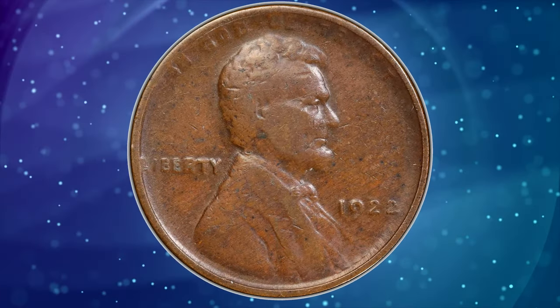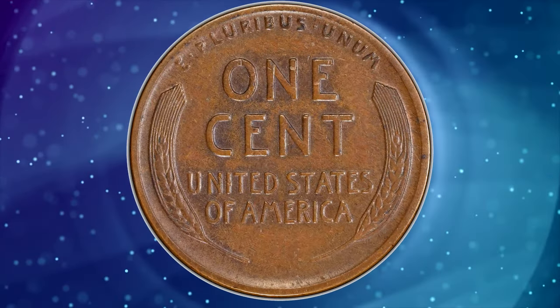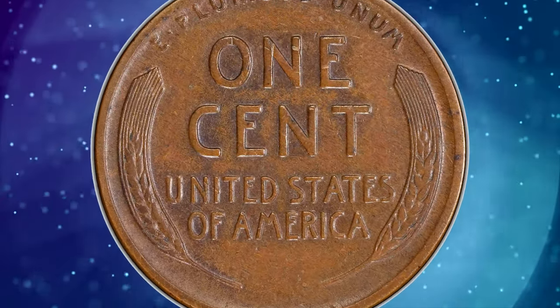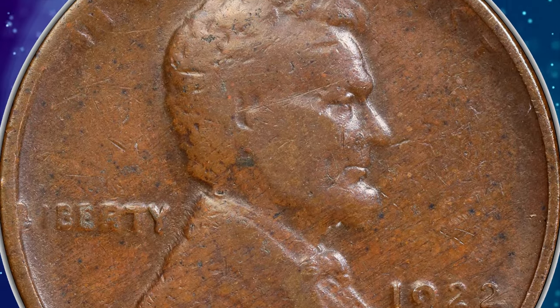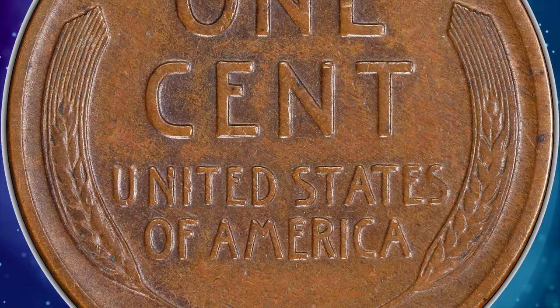No cents were struck at the Philadelphia Mint dated 1922, the only such omission of the small cent denomination. Cents were coined in Denver that year. Collectors were thus mystified when occasional cents were encountered in commerce bearing the 1922 date but without a letter D below the date.